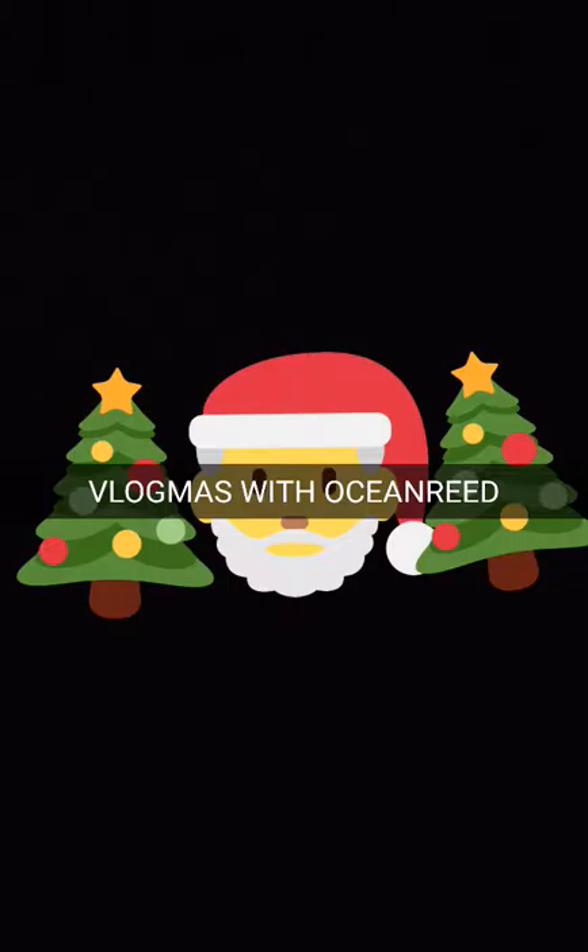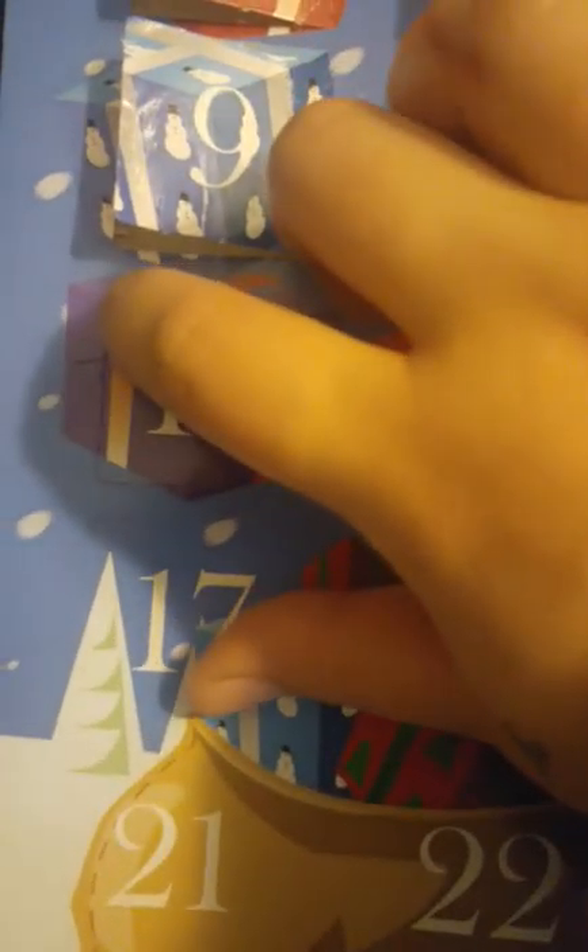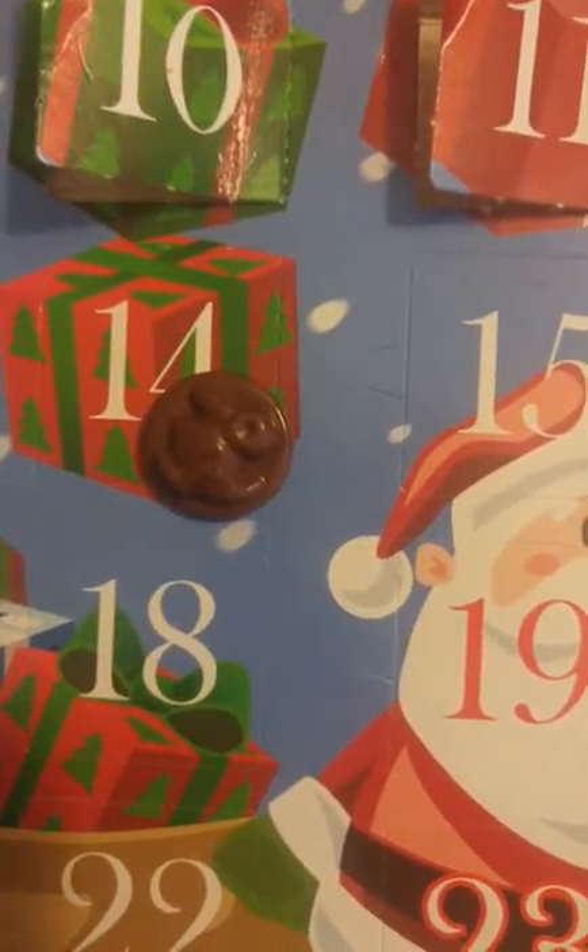Hi guys, and welcome to Vlogmas Day 13. Let's open up our countdown calendar. We're on day 13, let's open it up and see what we got. And we have a little bunny.